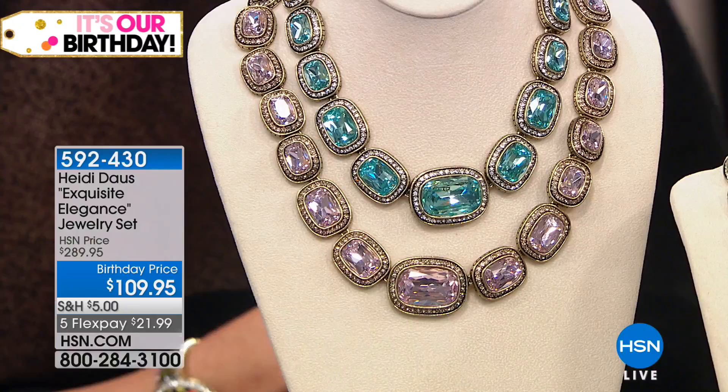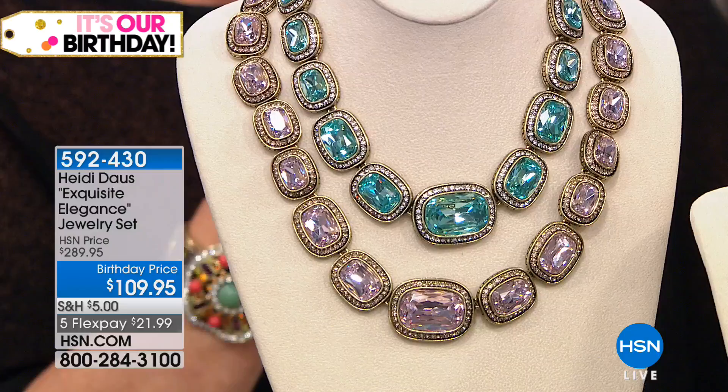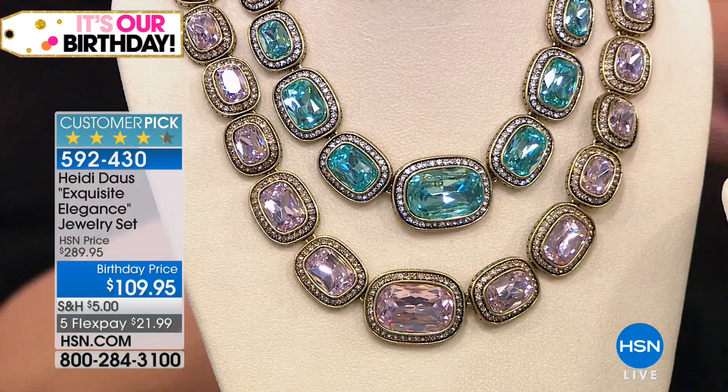The Exquisite Elegance jewelry set — and this is good news, bad news. The good news is you're watching right now because we didn't even promote this special — $180 off. We have only the aqua, the chrysolite, and the rose color left in the necklace and bracelet. I also have the smoky topaz color. Starting out with the set, you get the earrings and the necklace, and the earrings are drop earrings — pretty amazing.